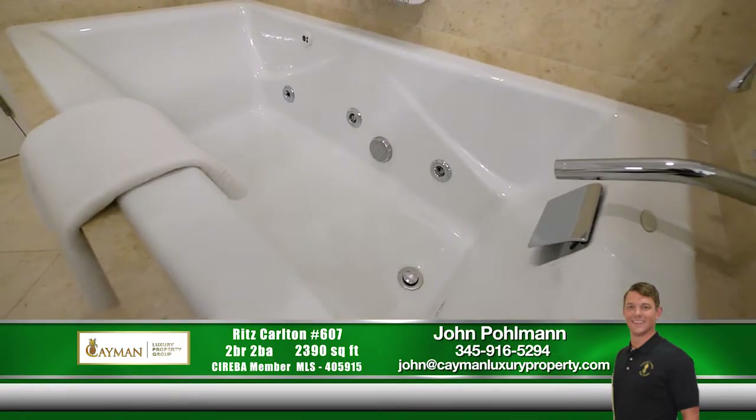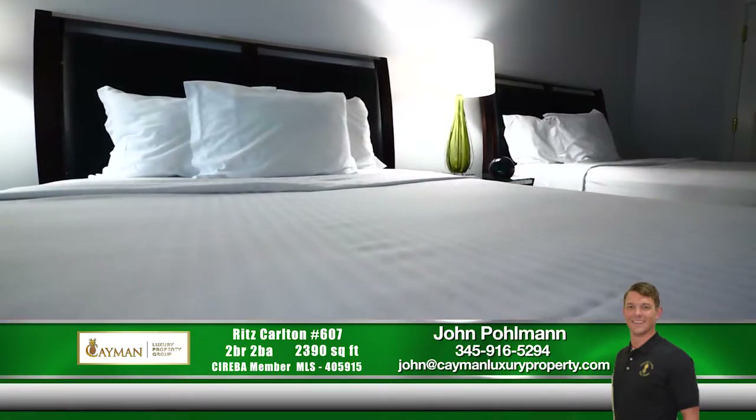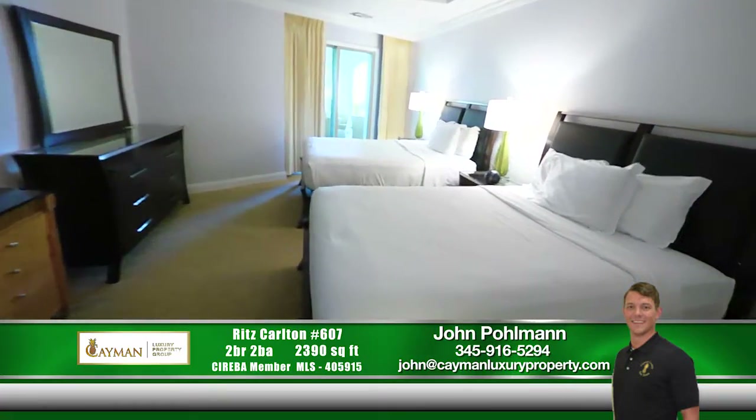A lifestyle of privacy and comfort awaits you in this gorgeous condo at the Ritz-Carlton. A must-see to truly appreciate.